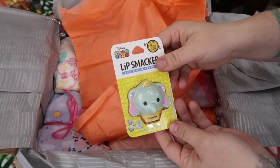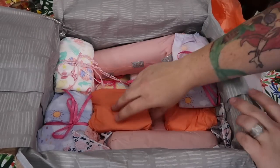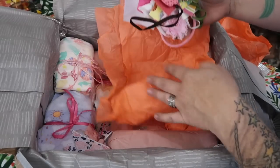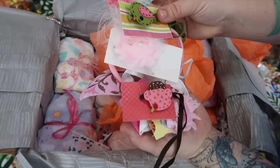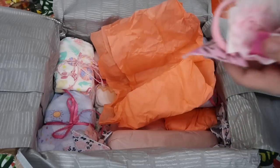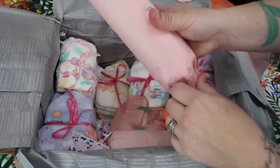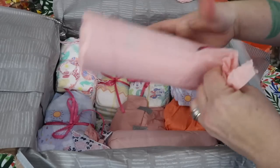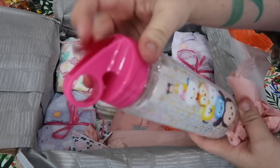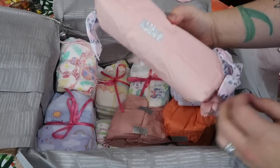Lip Smacker Tsum Tsum! Oh my goodness, there is so much in here, you are too kind. Wow, look at all these headbands — oh my goodness, so pretty. Is this a baby bottle? Nope, it's a water bottle — it's a Tsum Tsum water thing! Oh my gosh, how awesome. Thank you, you know me so well. I love Tsum Tsums, I really do.